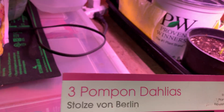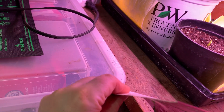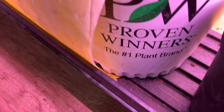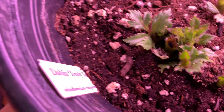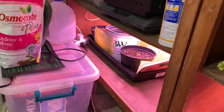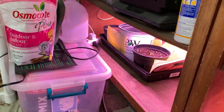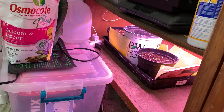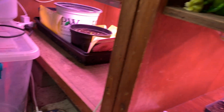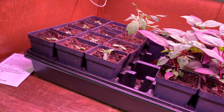Down here I have some dahlias started early — it's taken them at least two weeks since my last tour to show that. And then this is totally tangerine, which looks pretty good. I don't have too many trays down here because the airflow is just not optimal — it was starting to mold. Airflow is the best thing you can do for your plants.